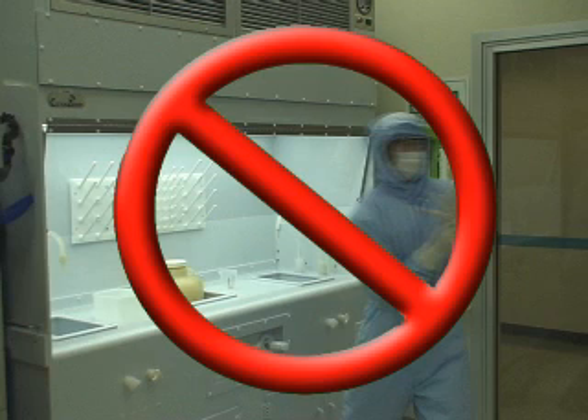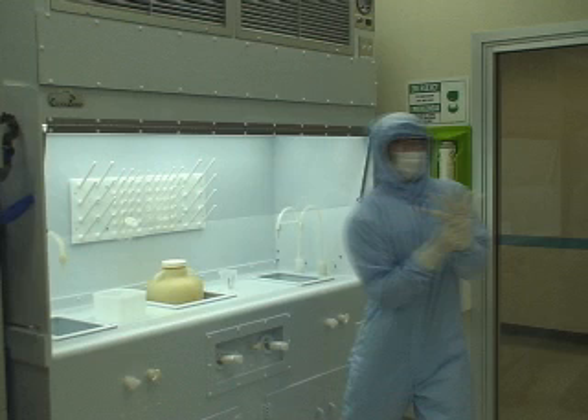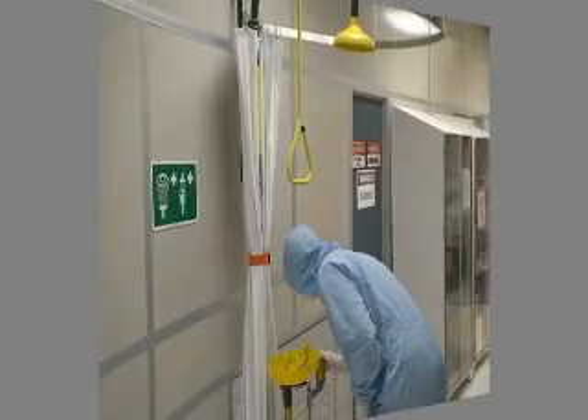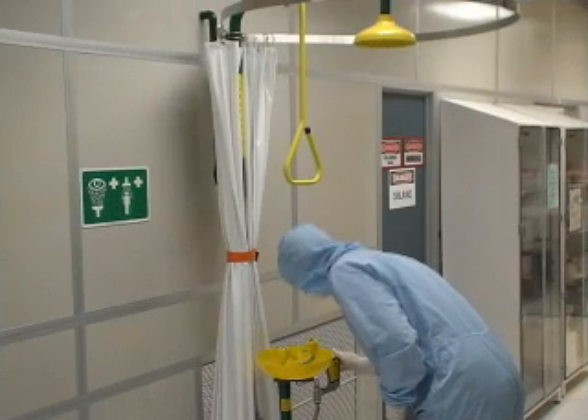If you come into physical contact with any chemical while you are in the cleanroom, you should immediately proceed to rinse it off with water, especially if it is an acid or a base. There are several locations throughout the cleanroom where you can rinse the chemicals off. If a chemical only comes in contact with your hands, you may rinse them off at any of the sinks in the cleanroom. If you happen to get a chemical in or around the area of your eyes, you should use one of the eyewash stations.